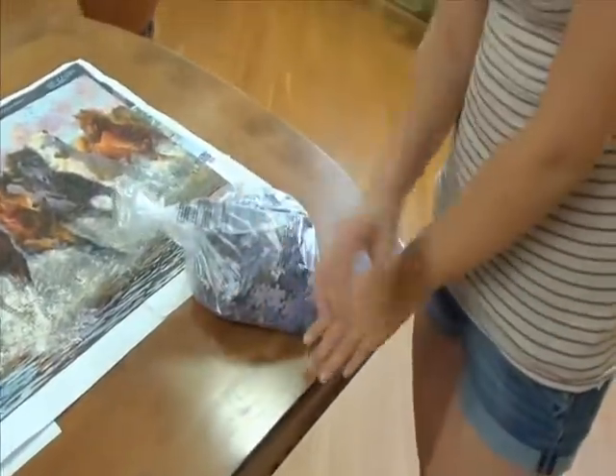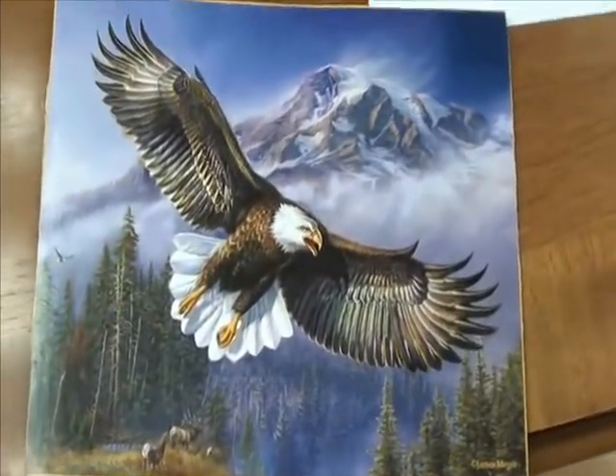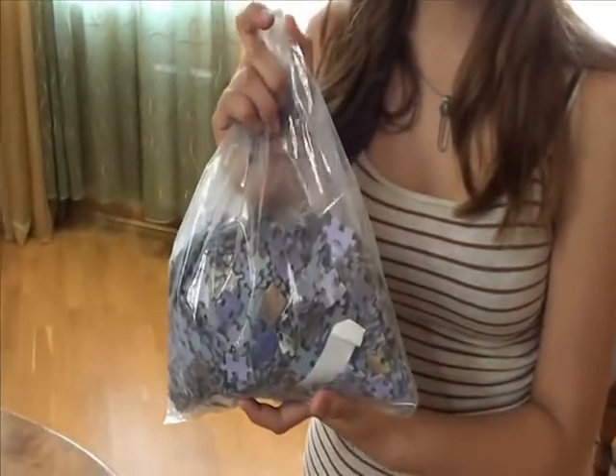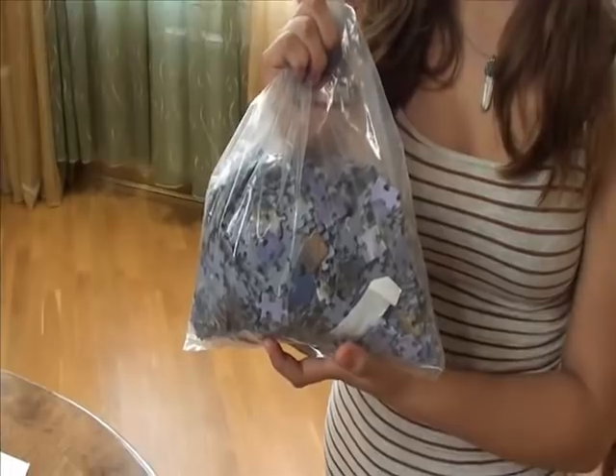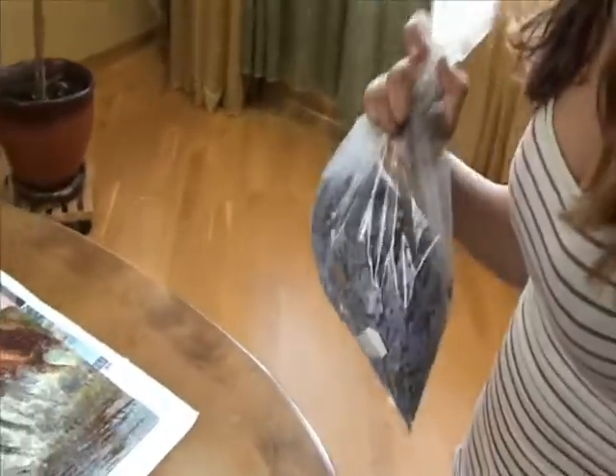Here's a closer view of it — have a look. And you've got all the pieces; this is all the pieces. It contains about a thousand pieces. It's going to take me about maybe a month or two to make this.